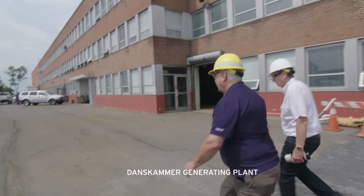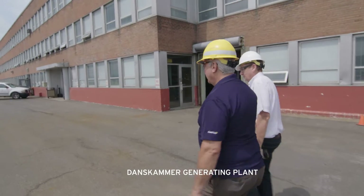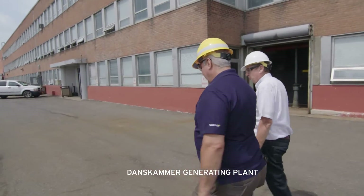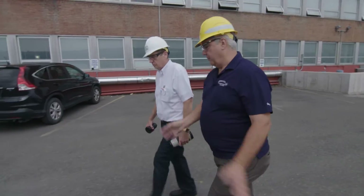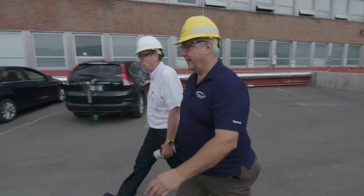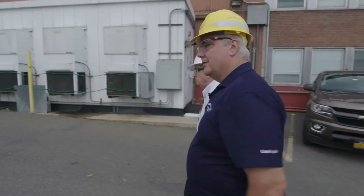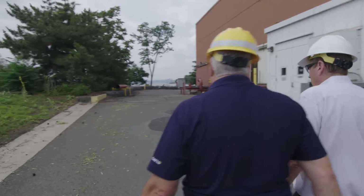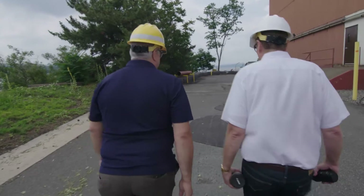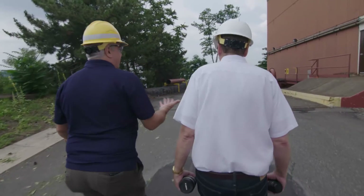During Hurricane Sandy, they actually closed all the doors, sandbagged everything, and there are huge sump pumps down in the basement. Within hours, they were inundated — they couldn't keep up with anything. The pumps failed. Right here we're really only a foot from high tide, and Superstorm Sandy was eight feet above high tide, so they just didn't have a chance.